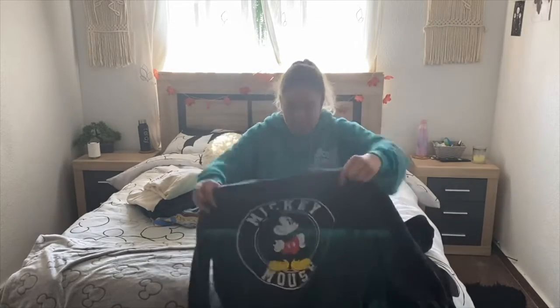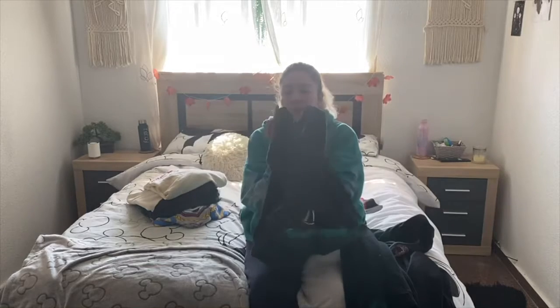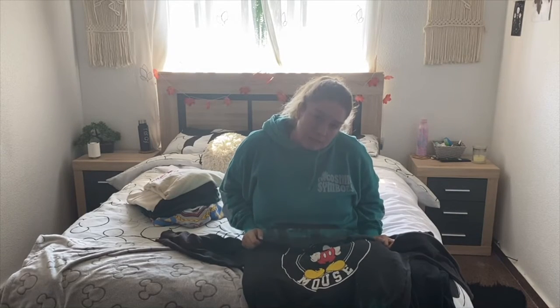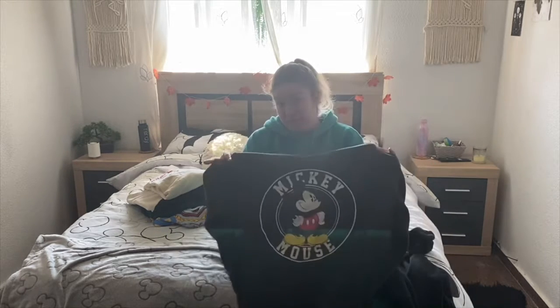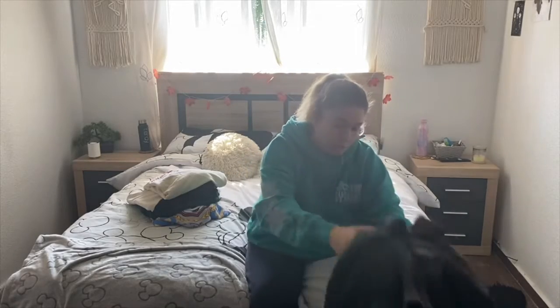Then obviously I've got this Mickey Mouse one, also from Pull & Bear - it's a dark gray, I don't think it's black. It's not as oversized as it used to be because I was a bit slimmer when I got it, so it used to be oversized but now it fits perfectly. Not really my style anymore but we'll get there.